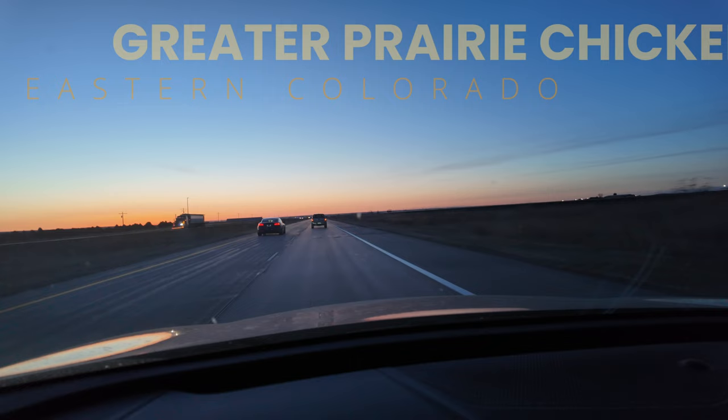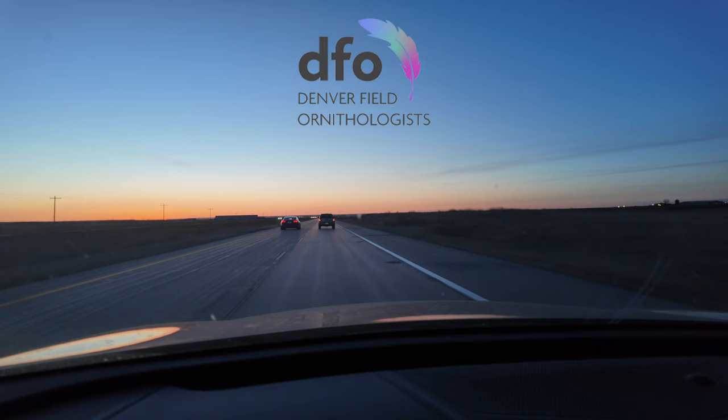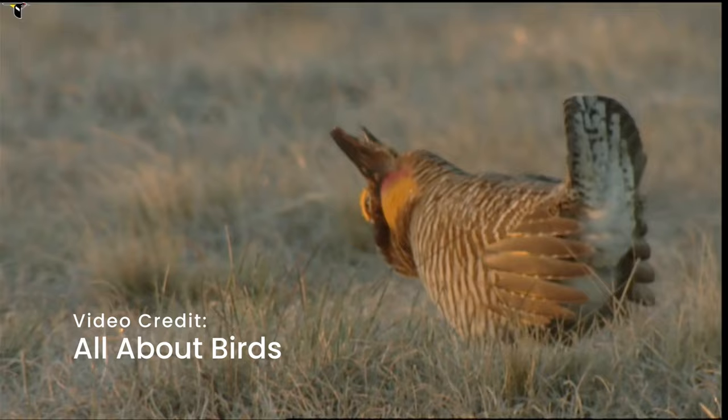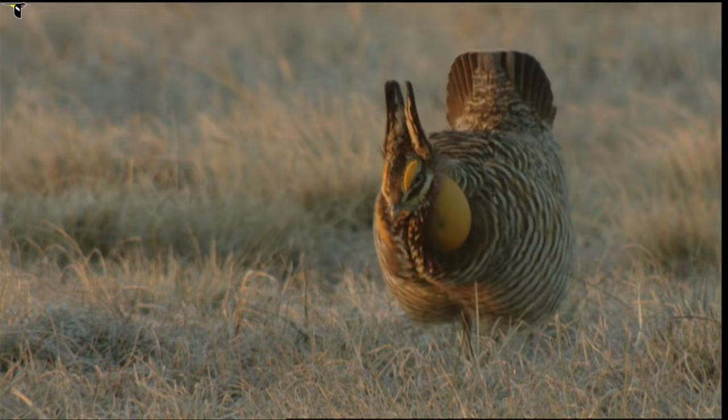A 5:30 AM wake-up call saw me heading to eastern Colorado with the DFO group to search for the greater prairie chicken. The goal of the trip was not only to see this bird, which can be tough to find in eastern Colorado, but also to find the lek — the area where the males put on a bizarre mating ritual where they puff their chests up, drum their feet, and dance around trying to show off for the females.